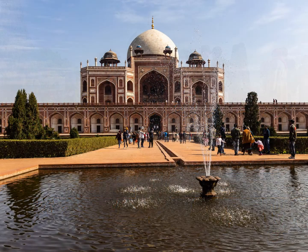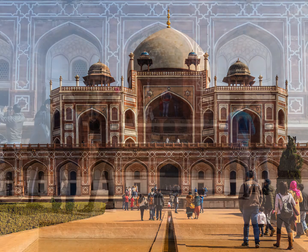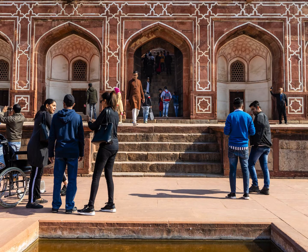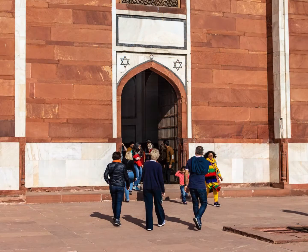Islamic paradise gardens follow Quranic principles and are divided into four quadrants, each of which is divided into four. The quadrants are separated by water channels and are meant to symbolize the four rivers of paradise flowing with milk, honey, water and clear wine. All the tombs that we will visit today have got such a layout.